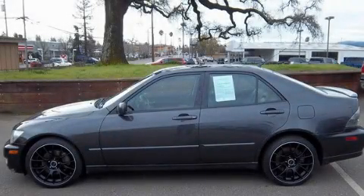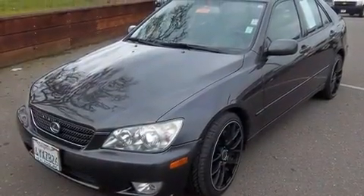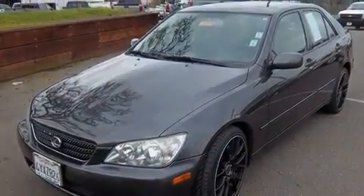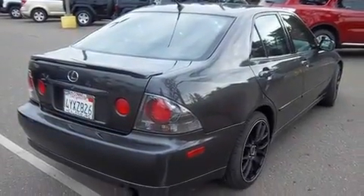This is a 2002 Lexus IS300, a luxurious package designed with the finest elements in mind. It features a 3.0 liter 6-cylinder engine and a 5-speed manual transmission.